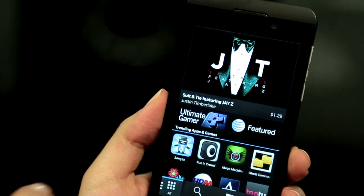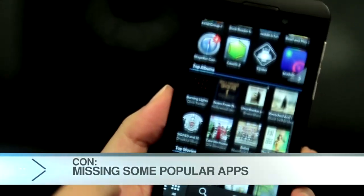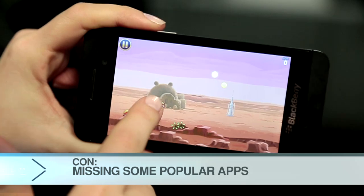I obviously like a lot of things about the Z10, but I figured I'd go and ask some of my elitist phone friends what they thought about it. Pretty cool, but what about Instagram, Spotify? I mean, those are apps I use all the time. Yeah, those are not here just yet. They do have something called BlackBerry App World, but they are going to get apps later than Android or iPhone.